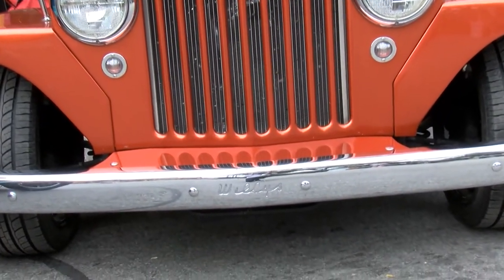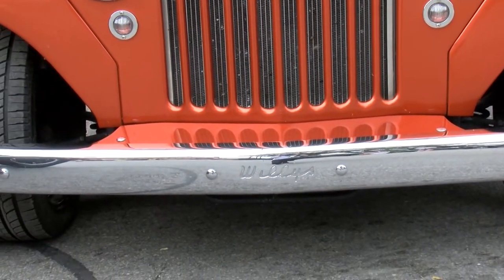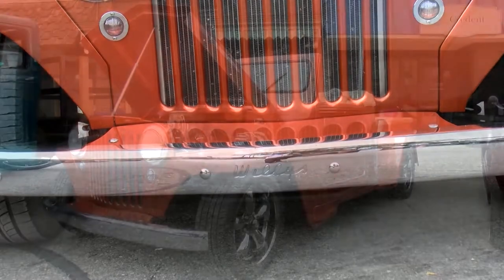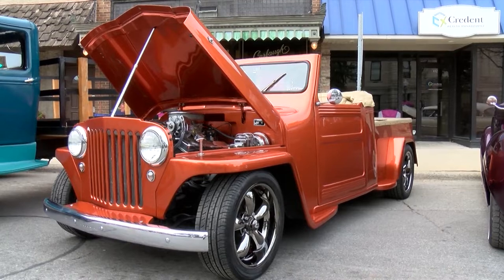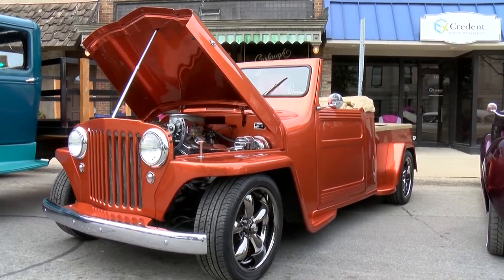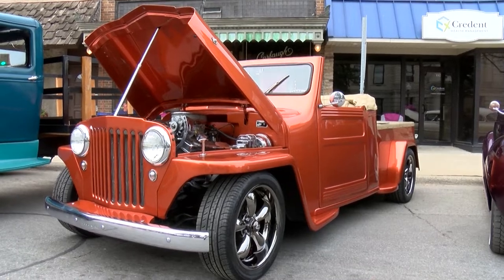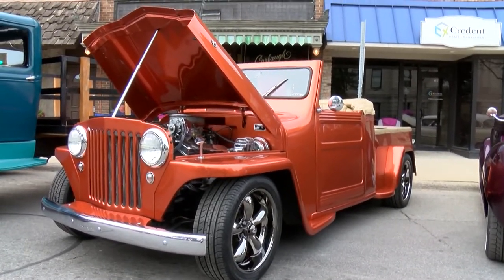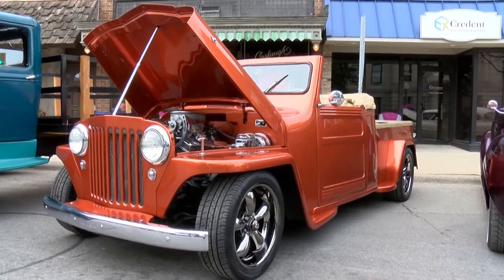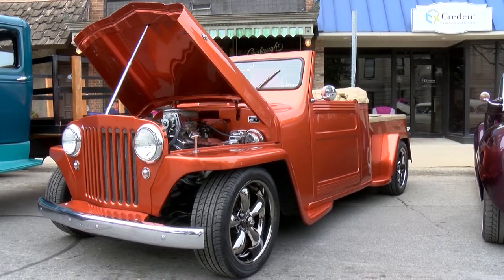The front end is exactly all original. The hood is original. From the back end back, it's heavily customized. It's chopped three and a half inches on the windshield. It's extended ten inches behind the door. And the big part of this truck is the back of the cab that went away — where the back window was — is now the back of the bed. So the bed is completely customized to this particular truck. If we walk around here, you can see all that.